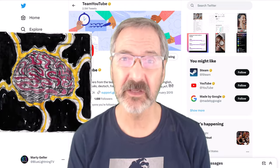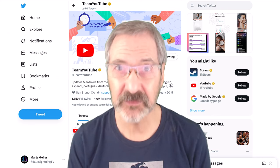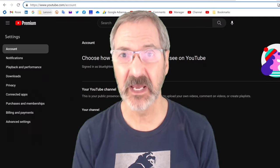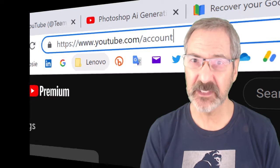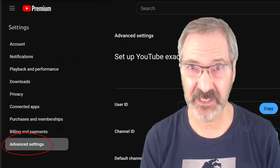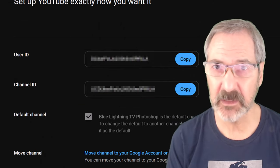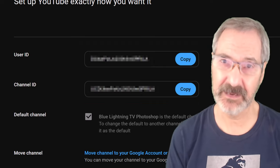Fortunately, my son-in-law is a knowledgeable coder and was able to find those numbers. The good news for you is that as long as you can access your YouTube account and Google account now, you can find your user and channel IDs. Go to youtube.com/account — if you don't see it, go to your channel and click Settings, then click Advanced Settings. Click the copy buttons for the user ID and channel ID and paste them onto a Word document or email them to yourself. Just make sure they're secure — if you ever need them, you'll have them.